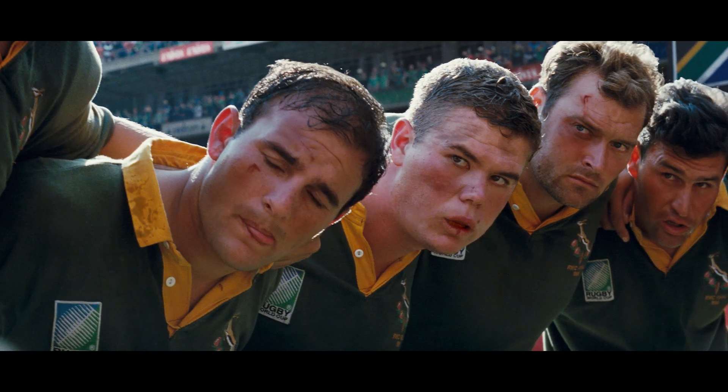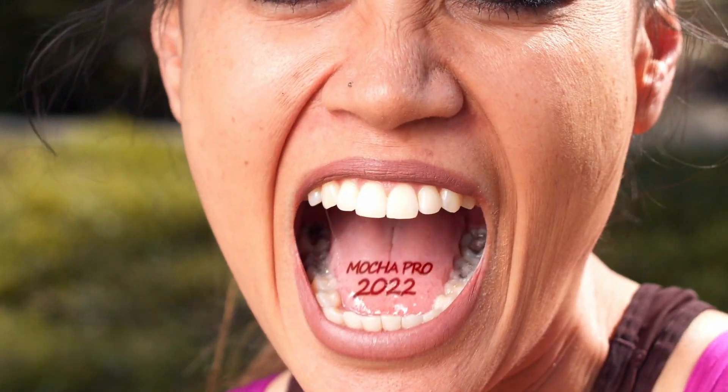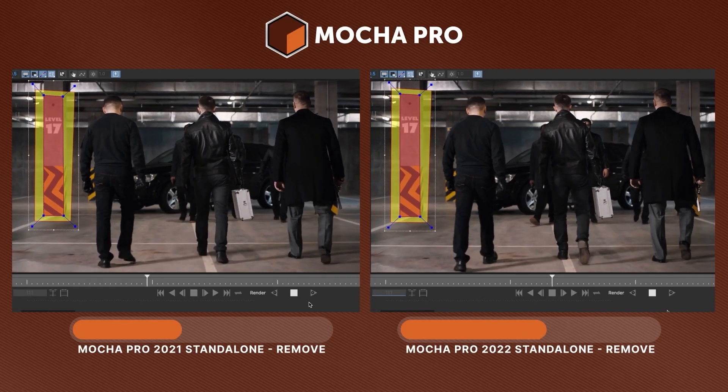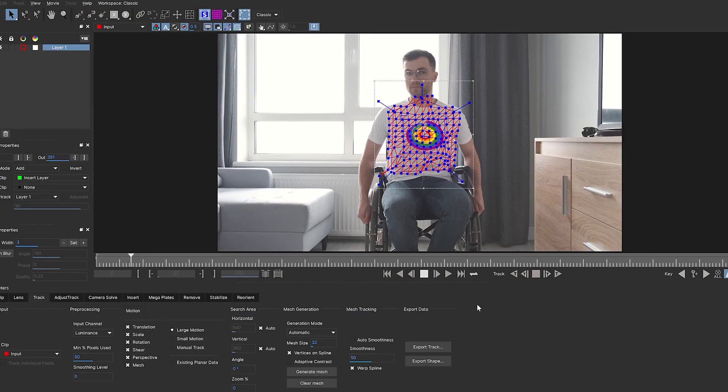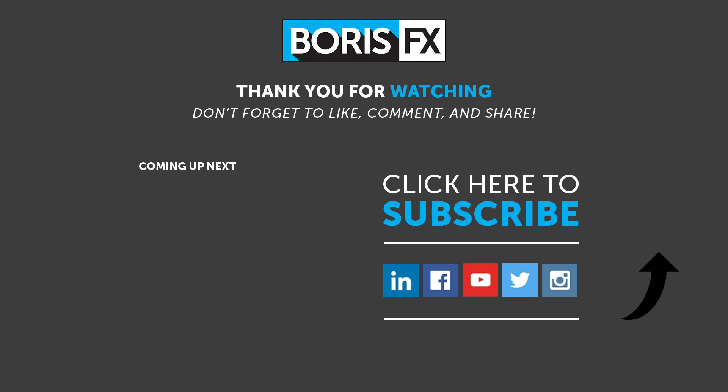Join us in celebrating this 20-year milestone. Boris FX is celebrating by releasing Mocha Pro 2022, the newest update with significant tracking updates, speed improvements, new features, and much more. To learn more about Mocha Pro and other visual effects software and plugins, visit us at borisfx.com.